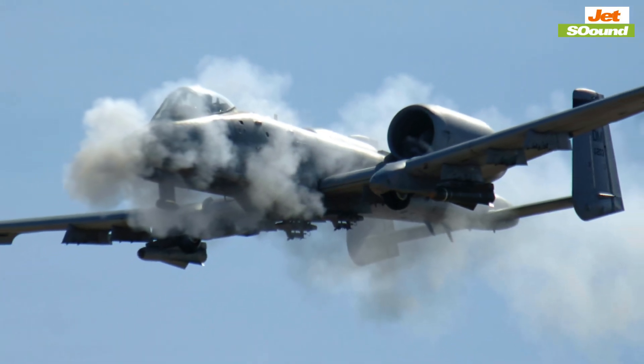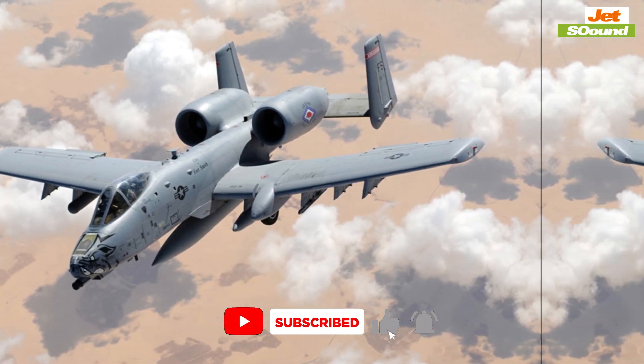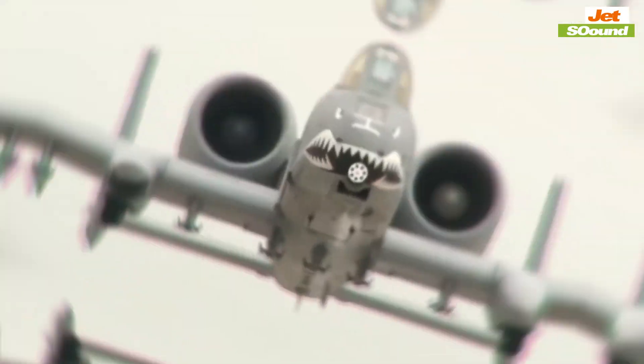In a world where technology is constantly evolving, the A-10 Warthog stands as a symbol of enduring effectiveness and resilience. It's not just an aircraft — it's a legend. And as long as there are battles to be fought, the A-10 will be there, proving that some legends never die.